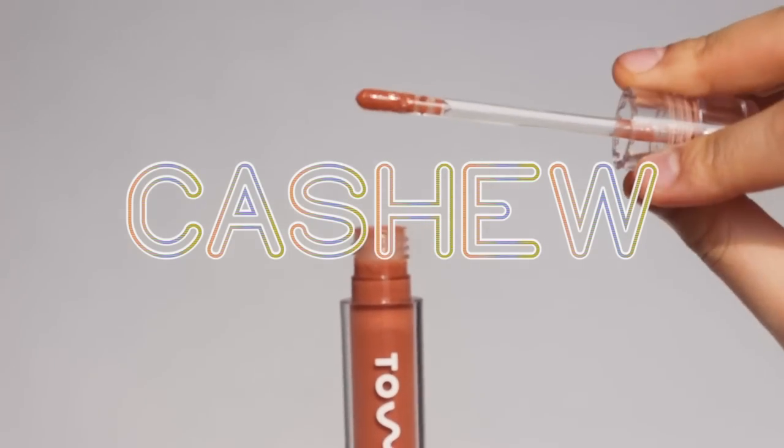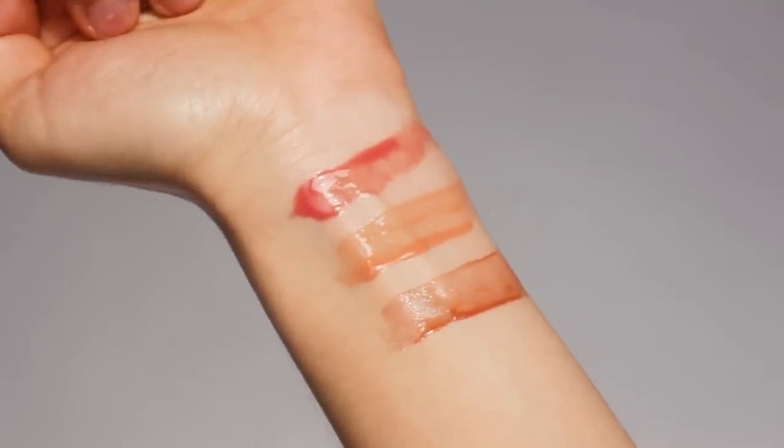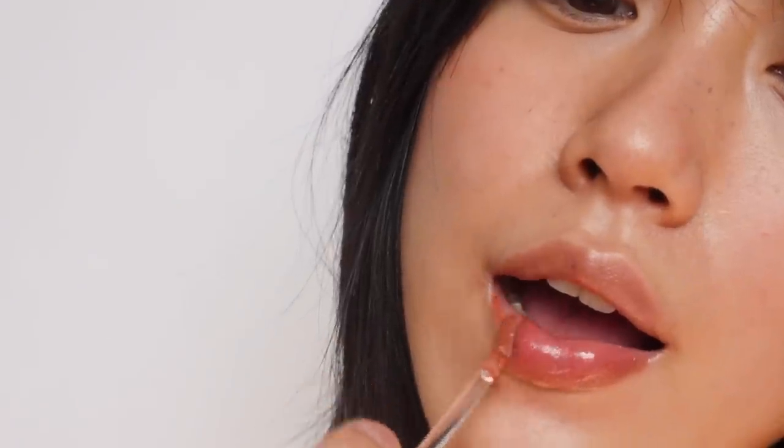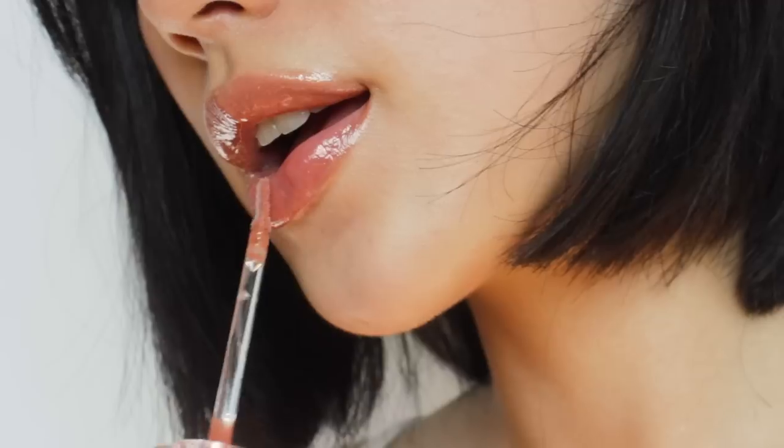The third shade is Cashew. It is a rosy brown shade, and I think this kind of brownish color is something hard to see from lip glosses, so I was so happy to see this color. Although the shade itself looks a bit dark, as it's more of a wash of color, you don't have to worry about looking too deep.